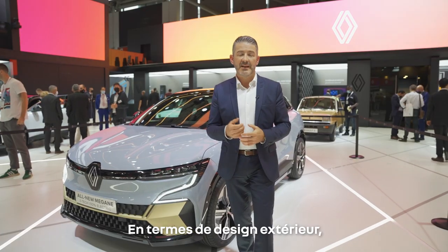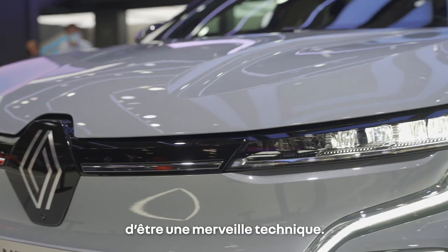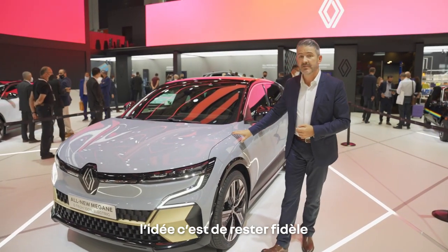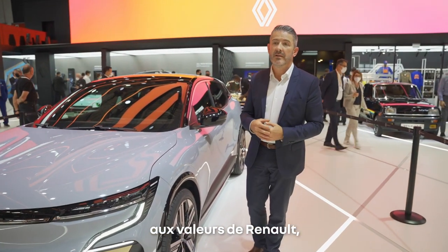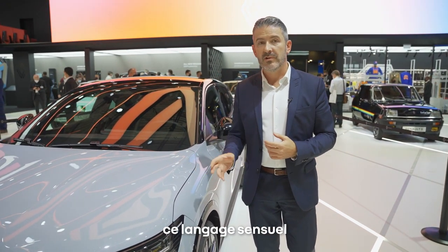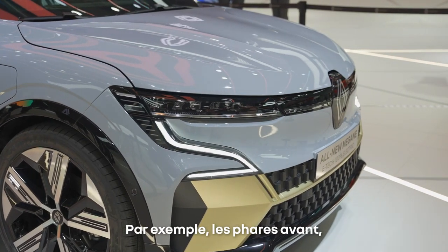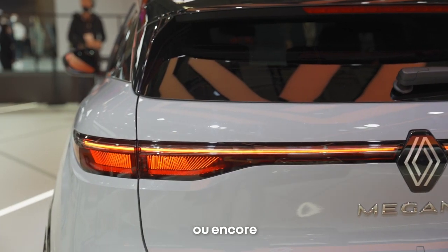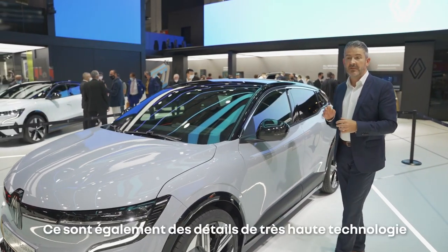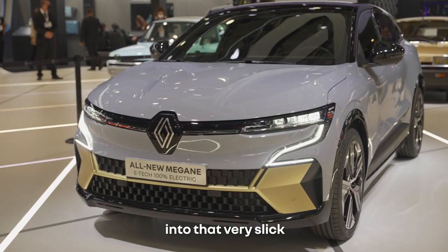In terms of exterior design, the idea is that an electric car shouldn't be just a technical marvel — it should be attractive at first sight. In terms of design language, the idea is to stay true to the Renault root values: generous, simple shapes, a very sensual form language, and embed very high-tech details in there. The front lights, the rear lights, or even the flush door handles on the body side — which also help in terms of aerodynamics — are very high-tech, high-quality details, embedded into that sleek and interesting form language.